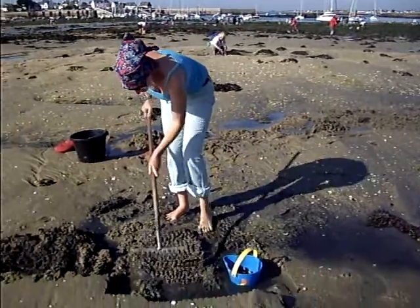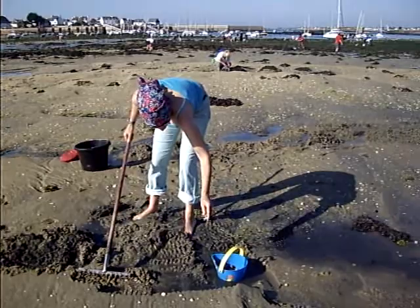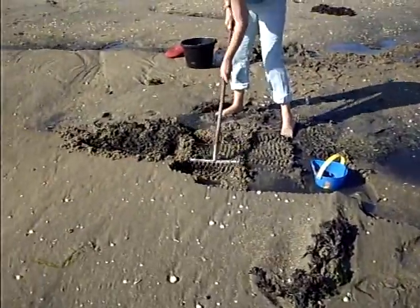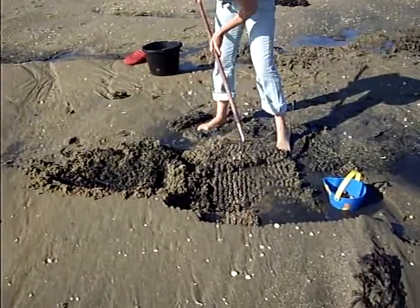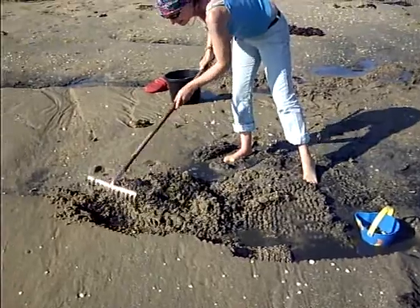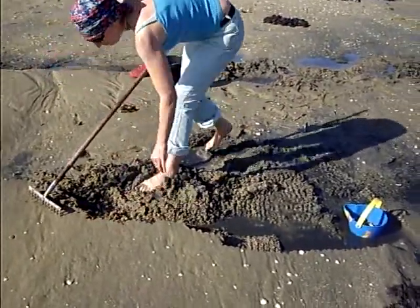This is Almond here. We're out cockling. What they do, they seem to hide in the front of these banks as the tide goes out. When you pull the front off the bank, you find cockles. The further back you go from the actual crest of the wave thing, the less you find.